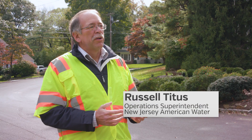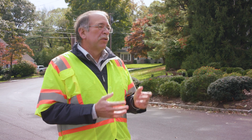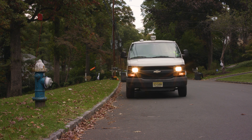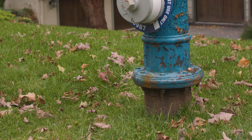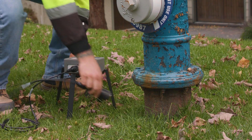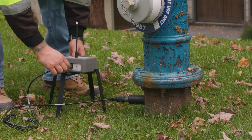New Jersey American Water traditionally has done leak detection by going from point to point, listening on services, hydrants, and valves. That's very labor intensive and typically took us anywhere from two to three years to get through our entire water system.